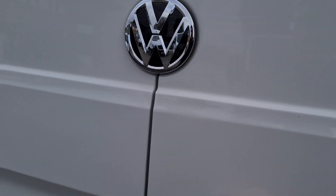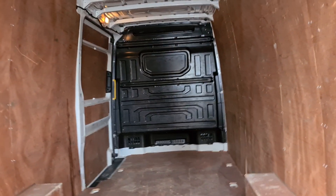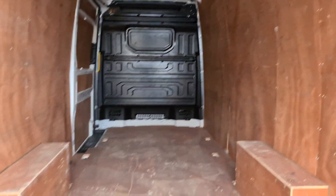Heading around to the very rear of the vehicle. Ply lining inside. Nice clean bulkhead.